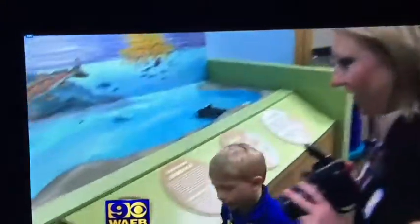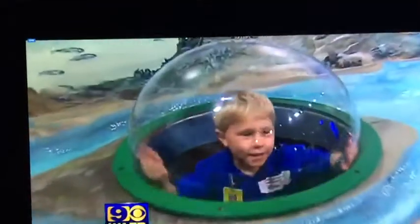What they'd also like to see is more people through the doors. Ochman says having something this close keeps her from traveling as much — taking the kids to the zoo in New Orleans or Baton Rouge. Now she's hoping outsiders will also support this museum.